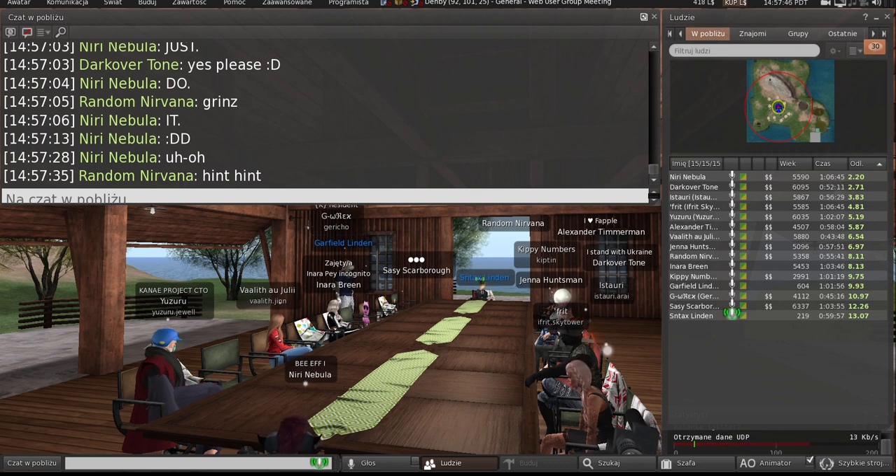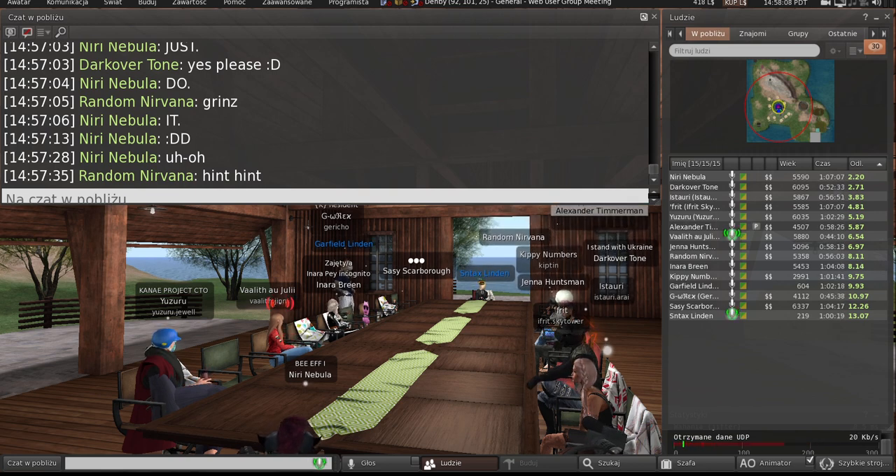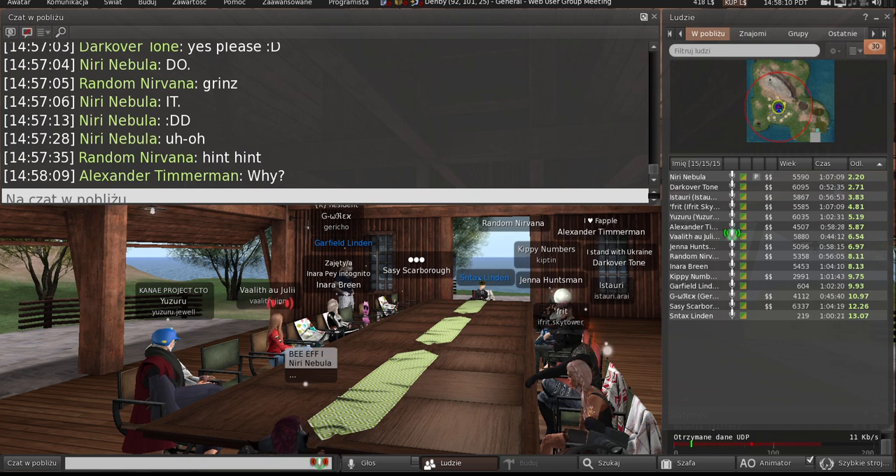Is there any sort of Flickr alternative being worked on by Linden Labs for Second Life? Not currently — no, because it still works. But if there was, it would be nice to link it to Marketplace so people could, for example, link a picture of their avatar wearing something bought off Marketplace back to the product review.